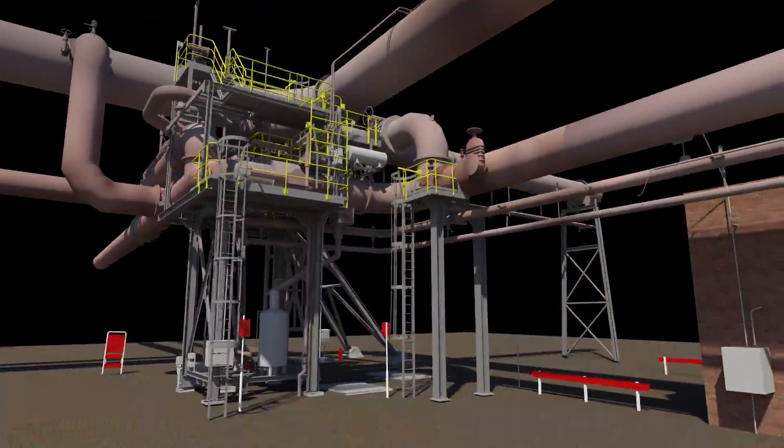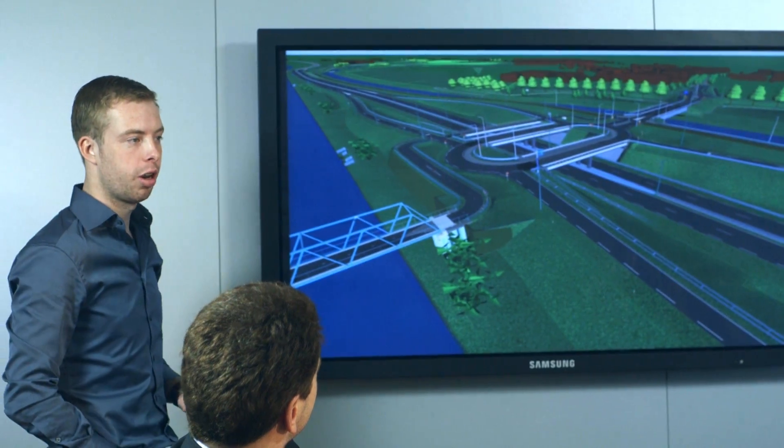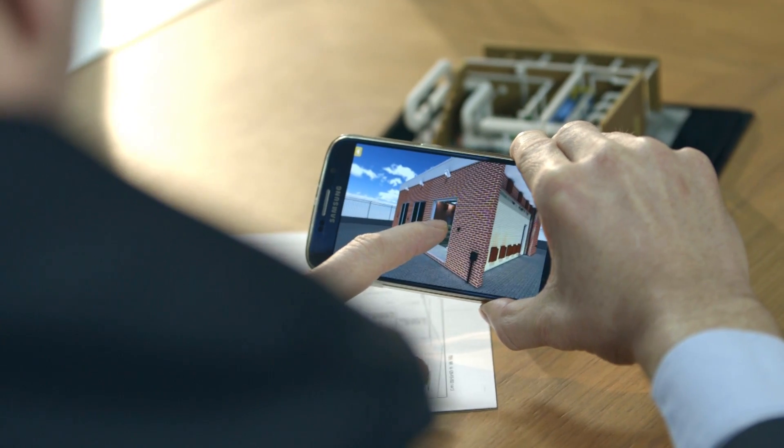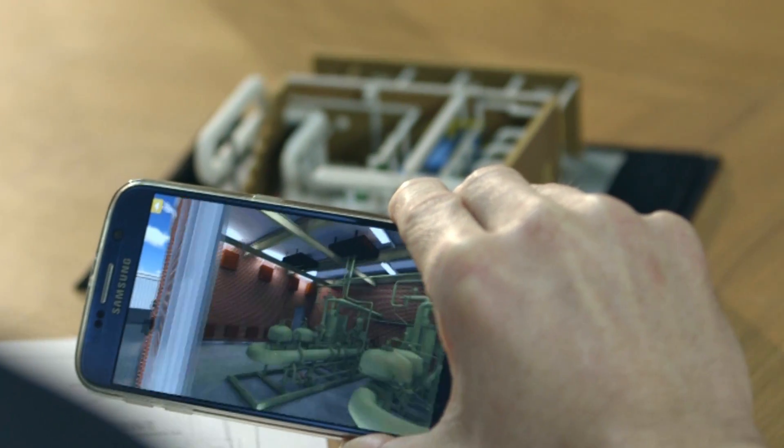Increasingly, we are able to automate the detection of free space, clashes and verification measurements. That enables us to make fast and accurate status reports for our clients. Whether it's infrastructure, industry or entire housing estates, our scans lay the foundations for accurate 3D modeling and engineering of total solutions.